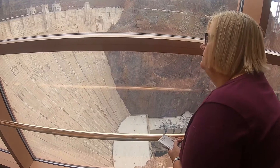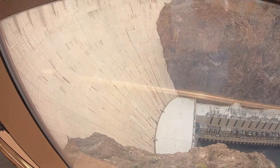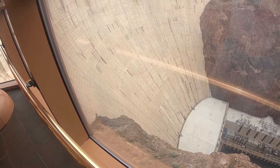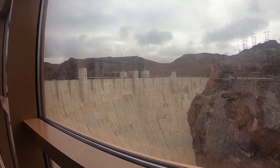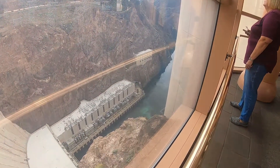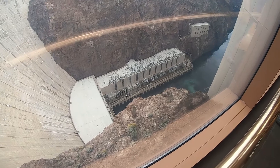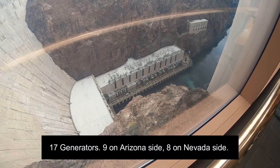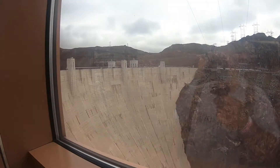There's an overview here of the dam — nice view. 700-something feet. This is the downstream side of the dam. There's the generating station down there. There are 17 turbines down there. The dam is over 600 feet wide at the base and only about 45 feet wide at the top.